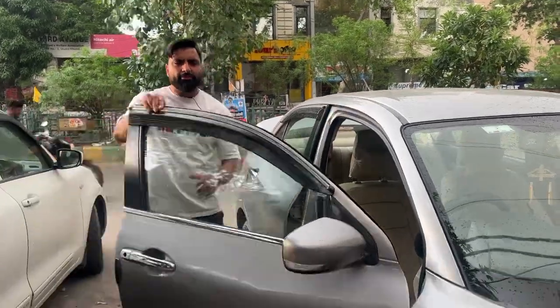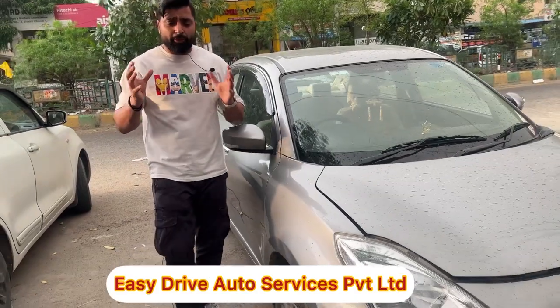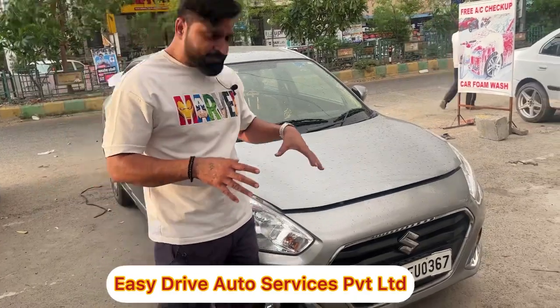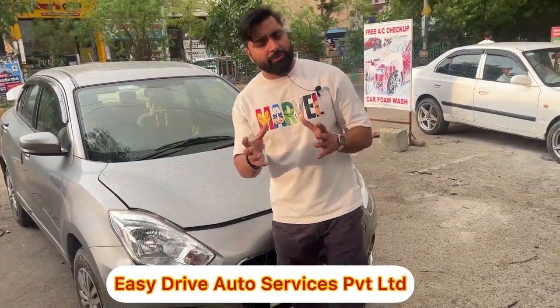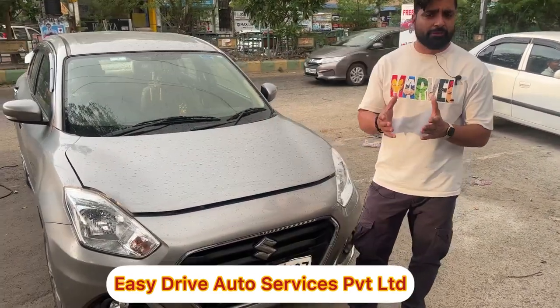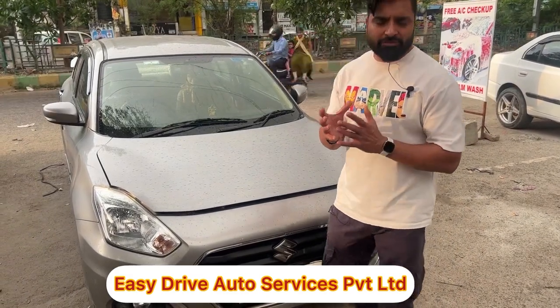This car is the Maruti Desire. As I tell you in my videos, we are putting a CNG kit in the BS6 — this is also my car. We have already made videos on Maruti and Swift. It has the same engine as the Swift engine. This is the Desire, it's a 1200cc car, and the Miso kit has been approved for it.